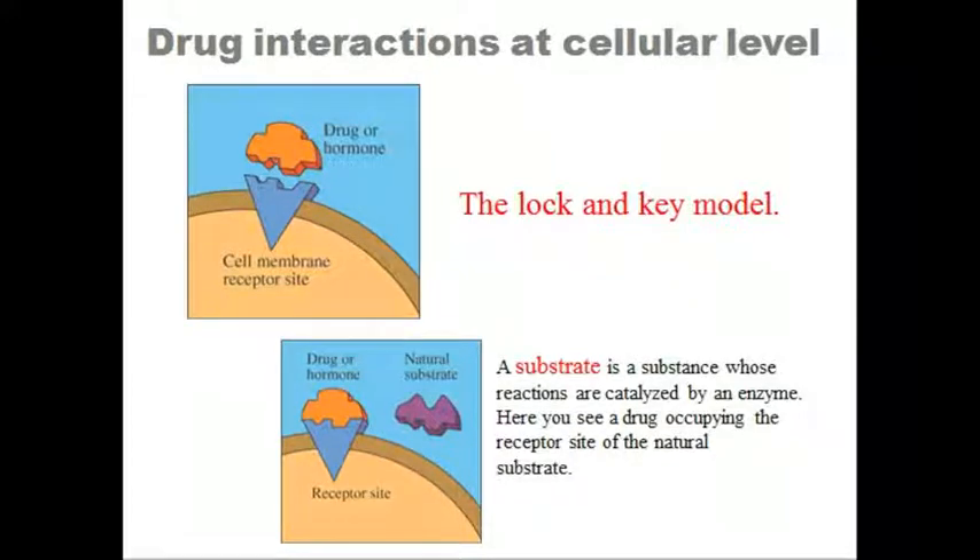Both receptors and enzymes work by binding molecules. Binding to a receptor causes the transmission of a signal, while binding to an enzyme catalyzes a chemical reaction, creating a product.